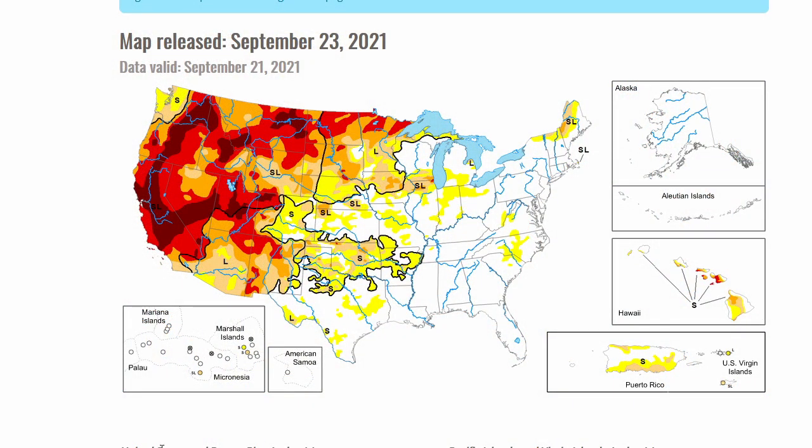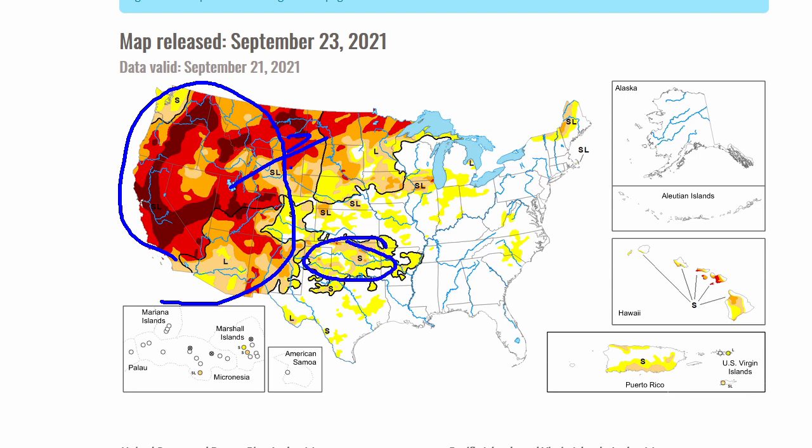A look at the national drought monitor shows what appears to be a perpetual drought in the western US, stretching all the way up into the Dakotas. Some of that drought is extending into Oklahoma, bringing up the wildfire risk, and down in Texas no drought is indicated but the vegetation is starting to get kind of dry.